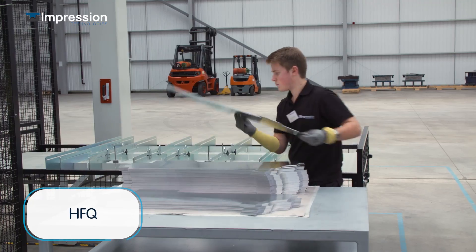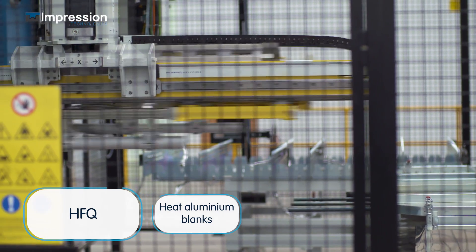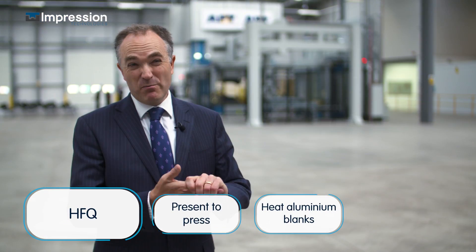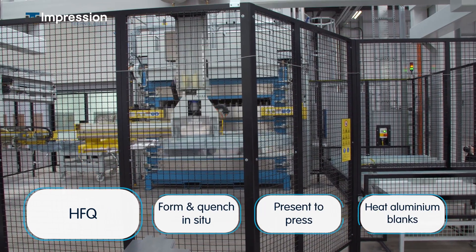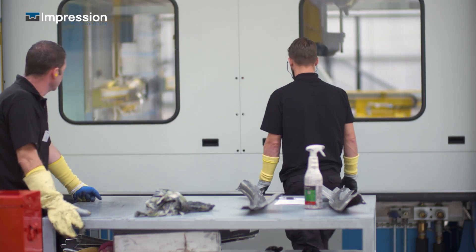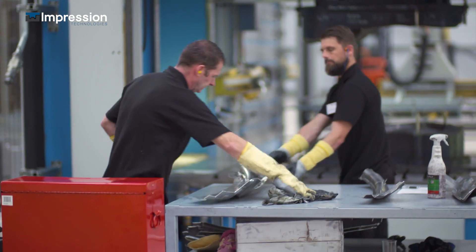Our Hot Form Quench is a unique process whereby we heat up aluminium blanks to a certain temperature before they are presented to a press. When they are put inside the press tool they are formed and quenched in situ, and that enables you to achieve a level of formability which is impossible using other techniques. It's very important that we develop technology for aluminium that enables it to compete with steel in an affordable way.